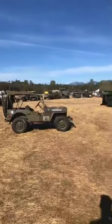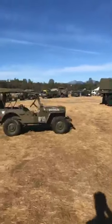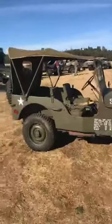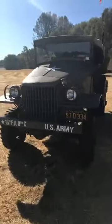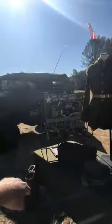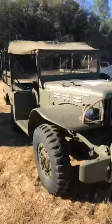We've got tanks out here, some gnarly stuff, but there's also mannequins set up that are fully geared up, showing you what these guys looked like in Vietnam, World War II, Korean War. This one's a 1941 U.S. Army Dodge radio command car. That's pretty cool.